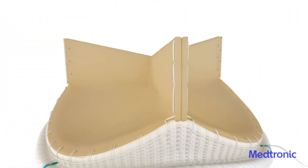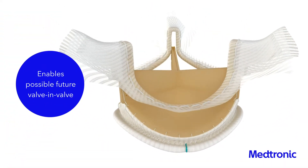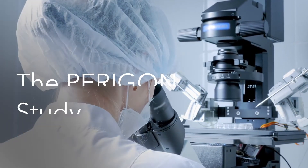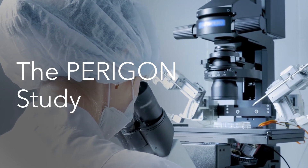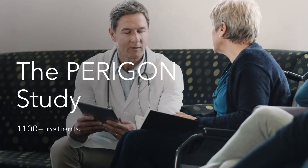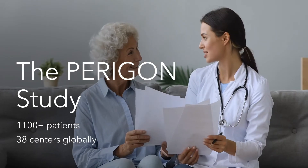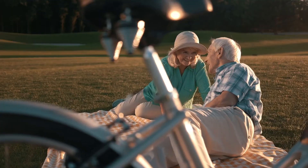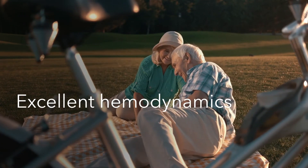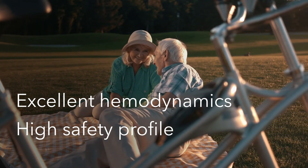The geometry of the Avalis valve and its polymer structure enable possible future valve-in-valve procedures. Extensively studied in the PARAGON trial — the largest, latest clinical study of stented aortic valves — with more than 1,100 patients enrolled and 38 centers participating globally, the PARAGON trial showed Avalis is durable and provides excellent and stable hemodynamics and a high safety profile.